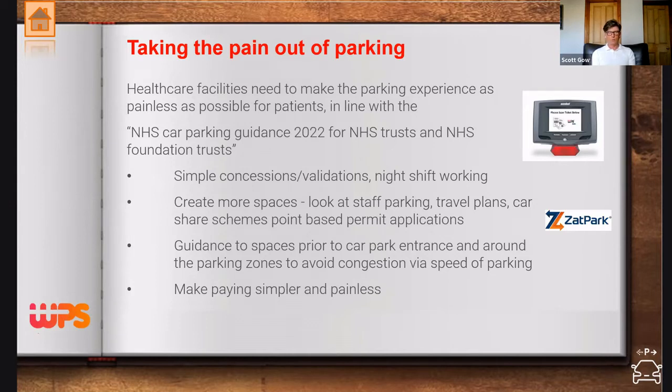Hospital trusts coming out of the pandemic — where staff had free parking that is now being stopped — are realising their car park as an asset that is not working efficiently. They're looking at technology to manage that better. They want location-based permitting, the ability to reject or approve permits based on criteria such as where staff live, or whether they can car share with other members of staff.